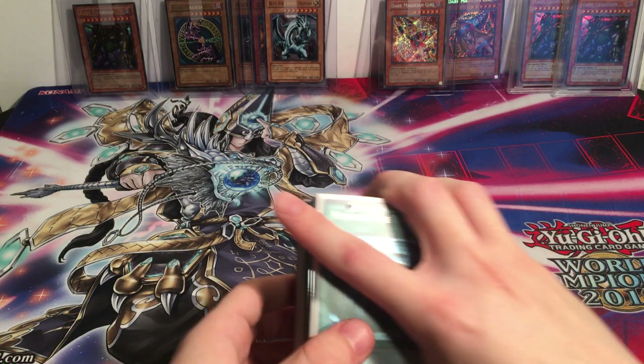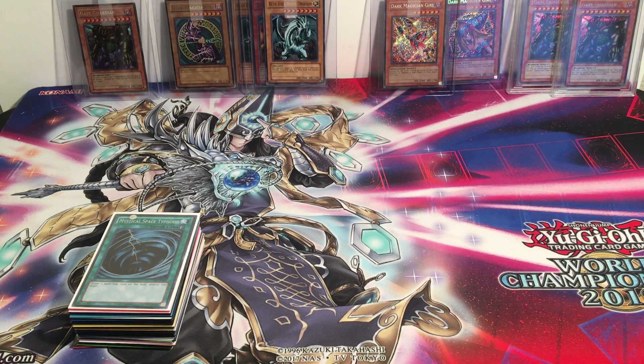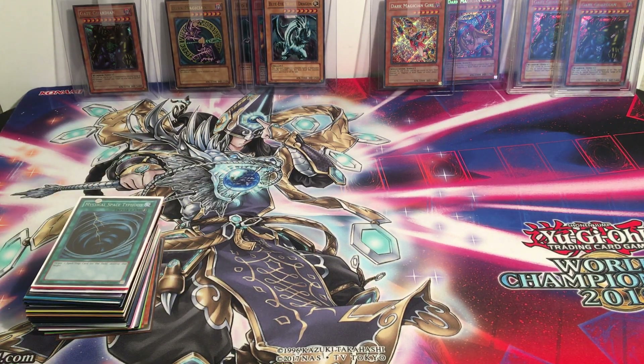That is it for this collection. Again, this was Nostalgia Collector 1 — be sure to let me know your favorite cards from this collection down in the comments. Thank you so much for watching, and thank you Nostalgia Collector 1 for selling me your collection. I really appreciate it, great to work with you, and hopefully the money helps out. For anyone else that wants to sell me cards, feel free to reach out — my social media and email are in the description. Thanks again for watching and we'll see you guys in the next video.